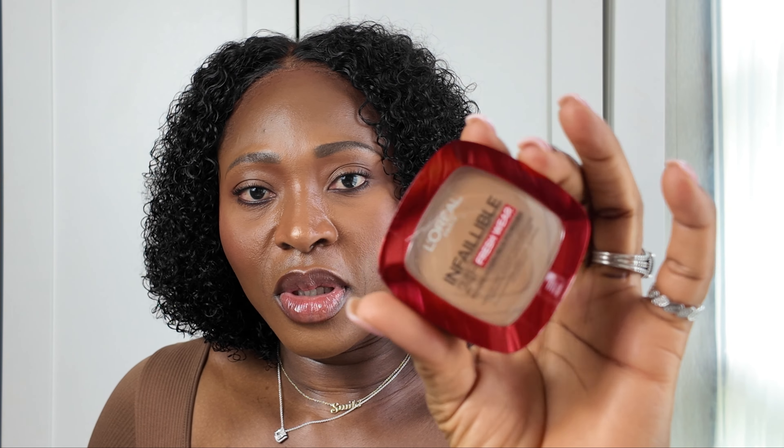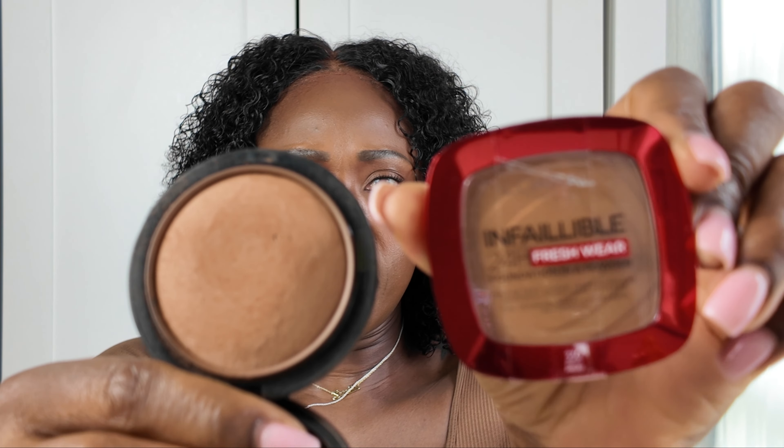I got this powder — I've heard a whole lot about this. It's the L'Oreal Infallible 24 Hours Fresh Wear Foundation powder. I got shade 330. I've not tried this before. There's one YouTuber that I watch — she uses this powder every single day and her makeup looks so flawless, and I'm like I need to get this. But I didn't want to get the wrong shade, so I went to Workfrom store today. I got the shade — hopefully this will work for me. This is the dark deepest, and it looks like it will work.